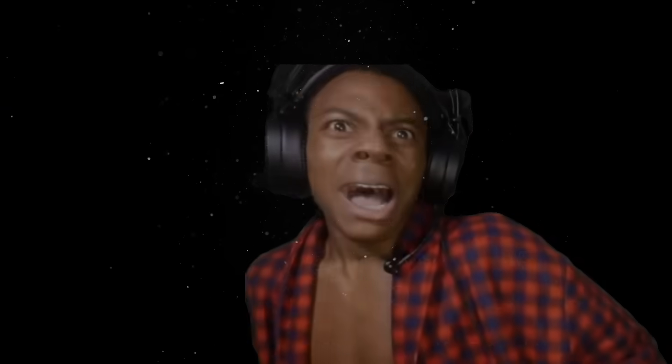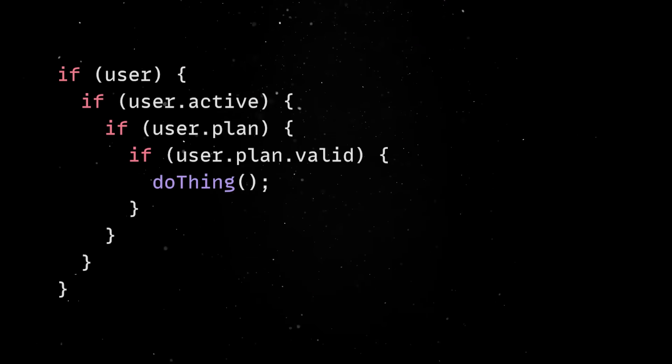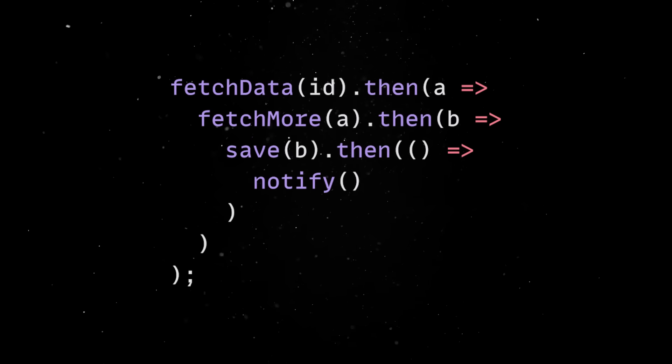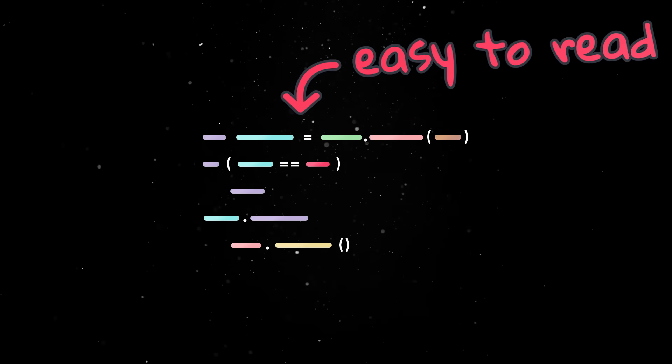But that doesn't mean you're off the hook because complexity hides everywhere. It hides in deeply nested if statements, in try-catch pyramids, in async callbacks inside other async callbacks. It hides in clever abstractions that no one wants to touch six months later. As I always say, good code is readable and easy to understand.